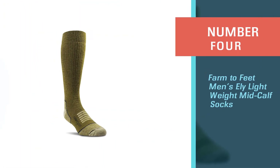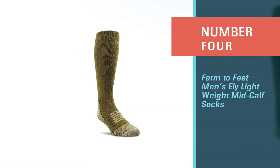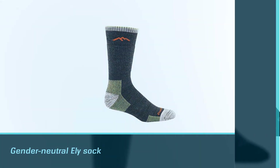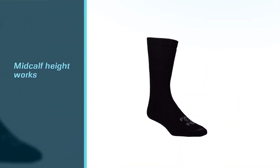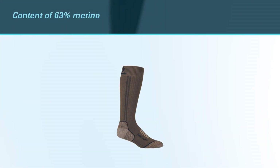Number four: Farm to Feet Men's Ely Lightweight Mid-Calf Socks. The gender-neutral Ely sock, at $23, is a beast. It's offered in both light and full cushion, in sizes that go as low as a women's 4 and up to a men's 14.5. The mid-calf height works for most hunting boots.